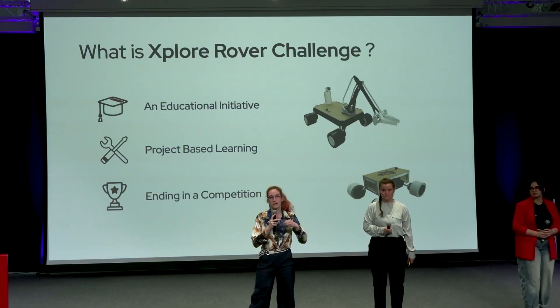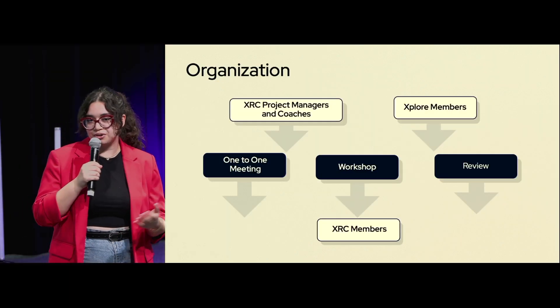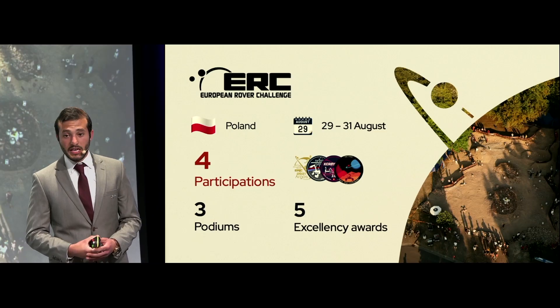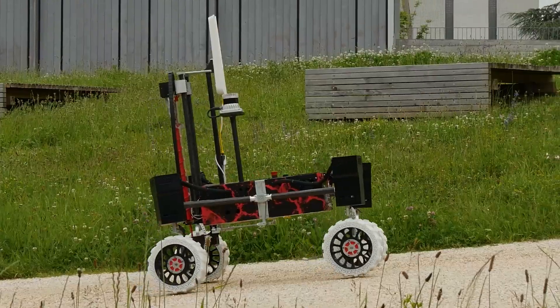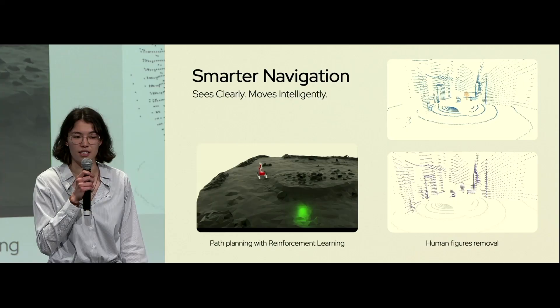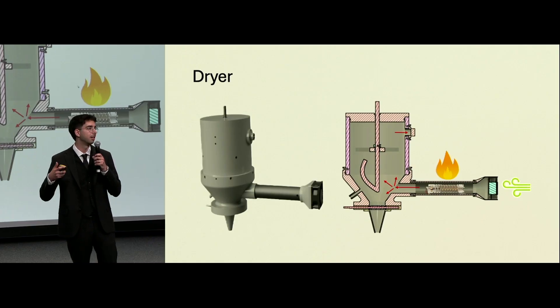We are divided into three distinct poles. There is first the Explore Rover Challenge, our education initiative. This year, we host our second iteration of the competition where nine mini-rovers will perform tasks inspired by the ERC. With this training, students then join our European Rover Challenge pole, which is responsible for building our competition rover and drone. And finally, for students who want to tackle more advanced space robotics projects, we have Explore Research.